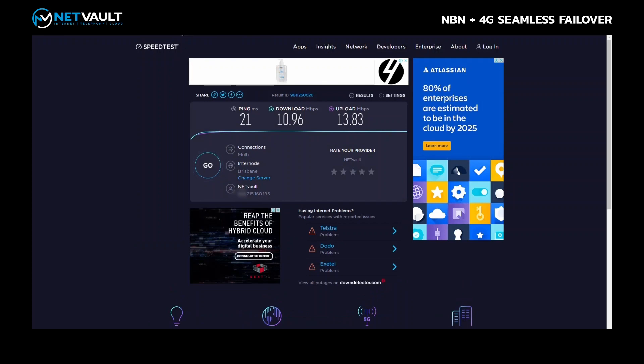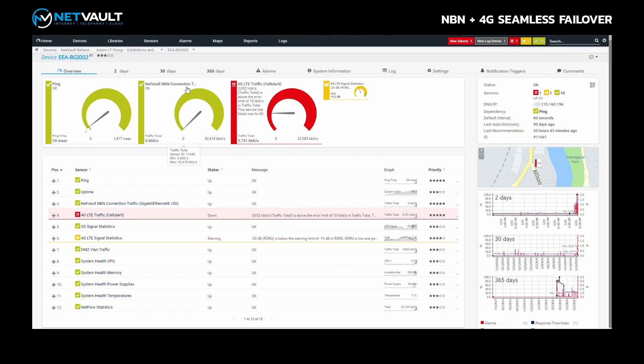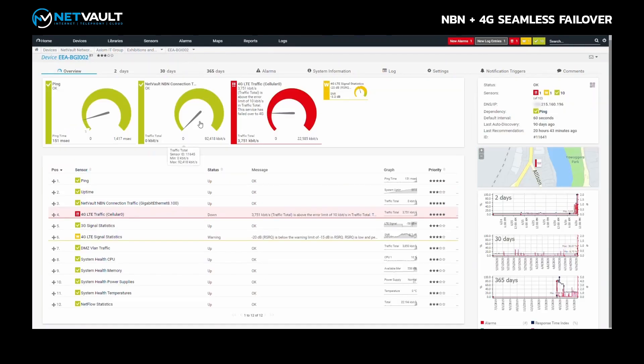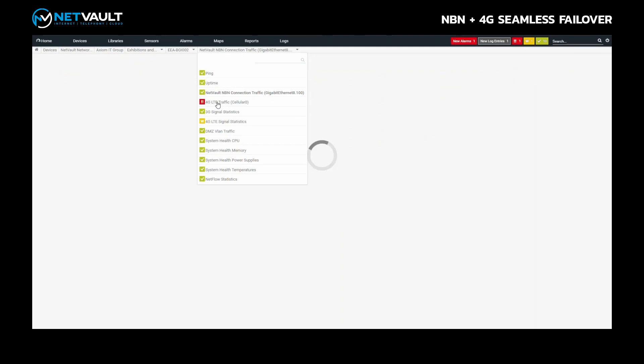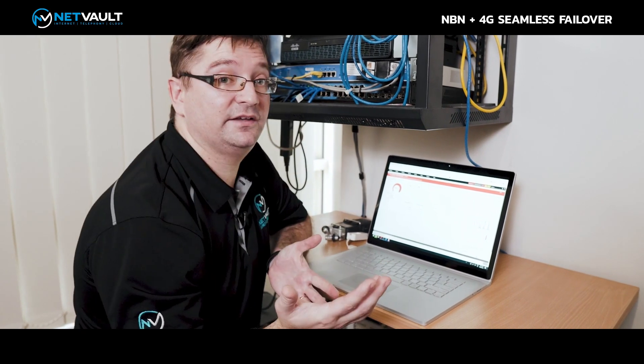Let's have a look at Netmon and see what it's reporting now. Refreshing the screen, you'll see we have zero kilobits per second on the NBN connection — that's all failed. Looking at our 4G LTE traffic, it's now gone red showing that the NBN has failed. You can see the service has failed over to 4G and the traffic is now flowing on the 4G LTE interface.